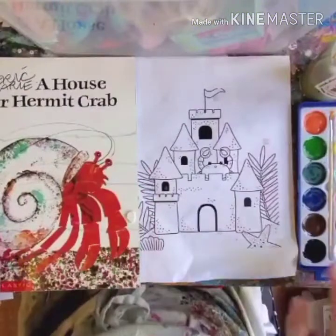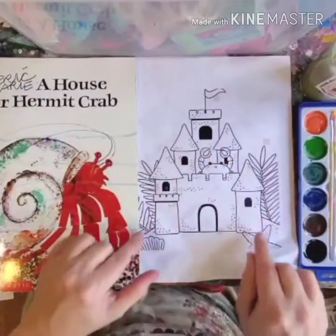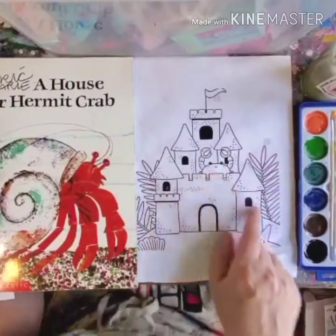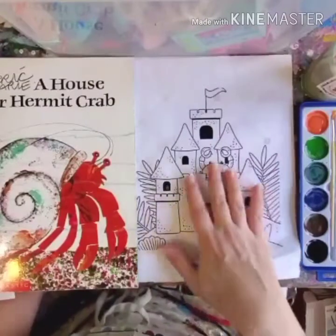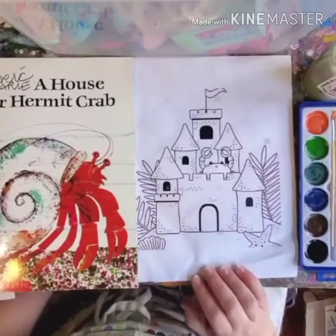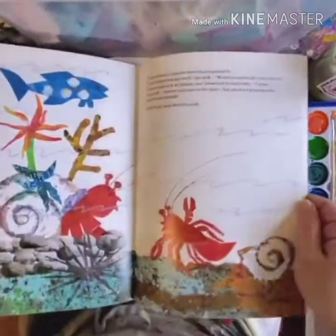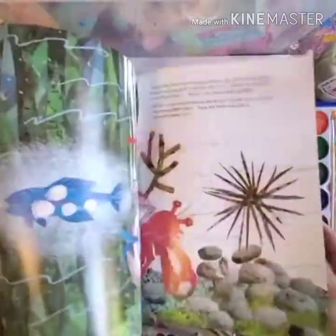Okay, are you guys ready to make a castle? Let's do it! In your kit, you have a sheet like this that has an example of a castle — a sand castle — and there's a crab on it, and there are some plants, and a starfish, and towers, and a flag, and all that kind of good stuff. This is something good that we can start with. We just read A House for Hermit Crab, and we looked at all of the cool stuff that he put on his shell, and said that we might be able to put some of these things in our castle too.